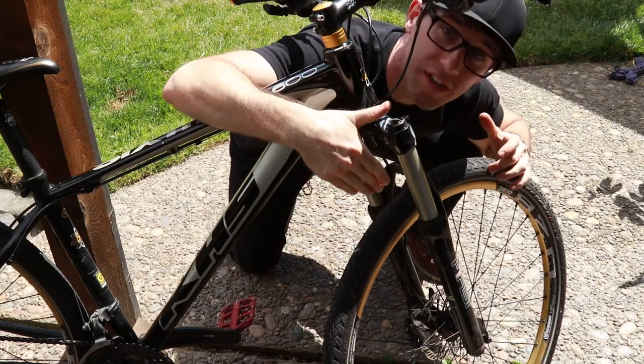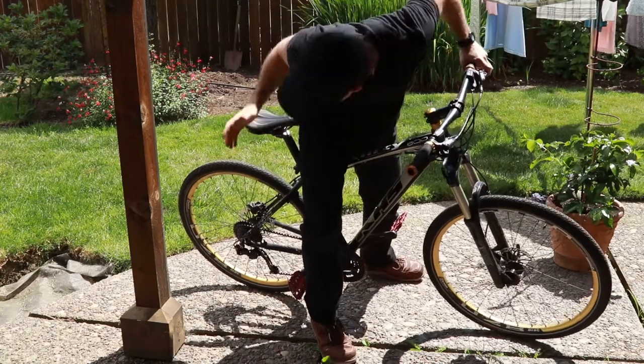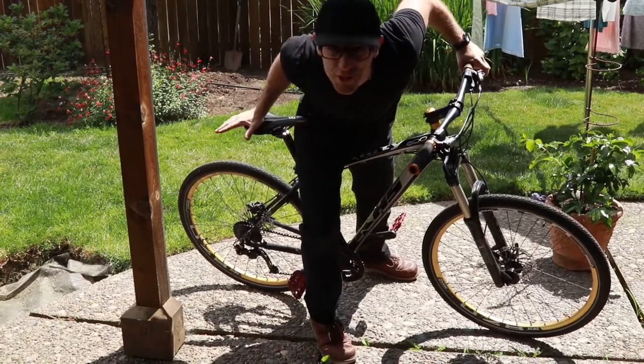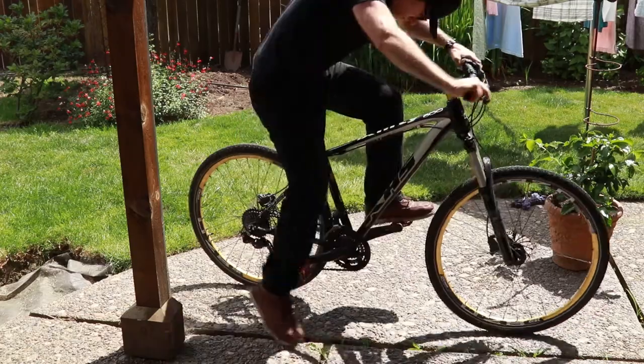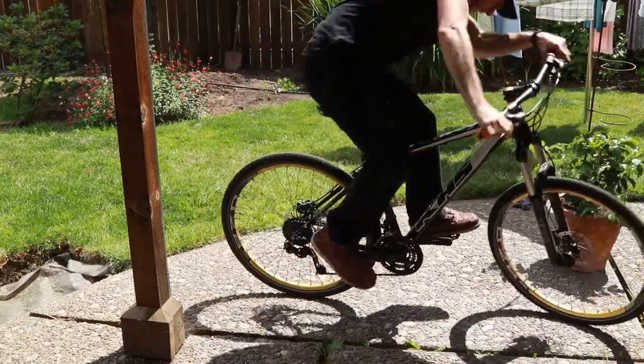One of my first changes was putting these commuter tires on for a smoother ride. This seat, on the other hand, is massively uncomfortable, and I should have changed it out long ago. It's just not great.